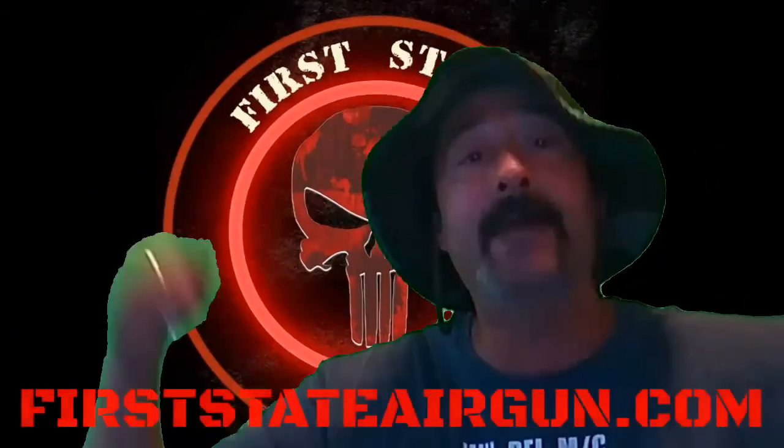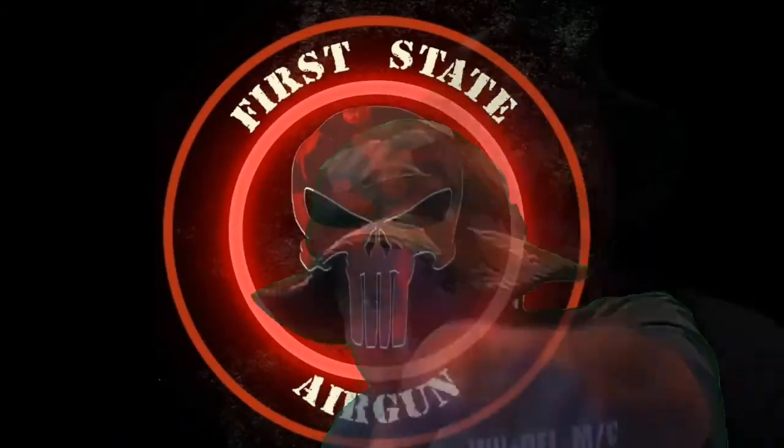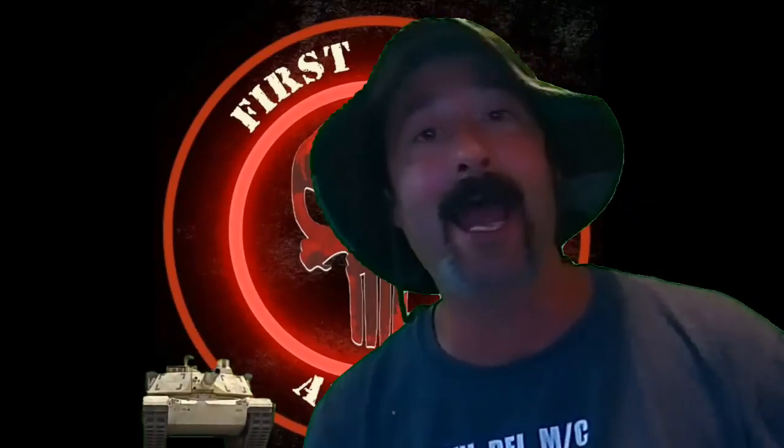I will leave a link in the description below for firststateairgun.com. That's what I got for you today. Everybody stay safe, stay tuned for more updates, and I'll catch you all next time.